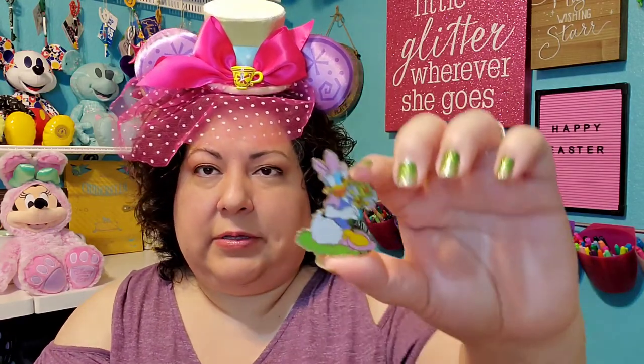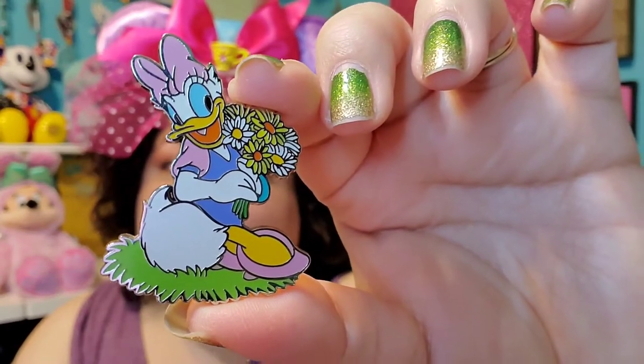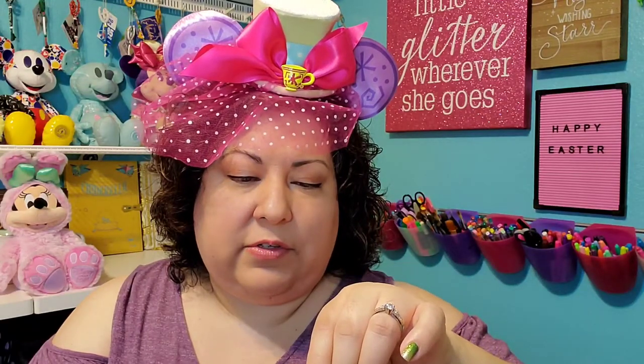Number three, springtime — show a pin with flowers. This is one of my favorite pins. I love this pin. It's a Daisy Duck with daisies, and it is a Soda Fountain Studio Store pin, limited edition of 300. I just think it's so cute. I love how she's embracing her flowers and daisies with her namesake.